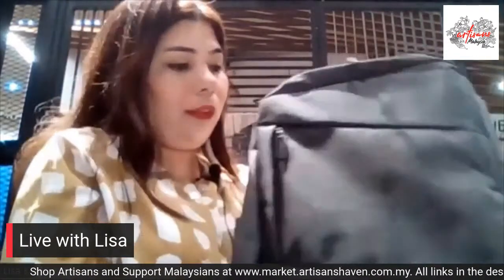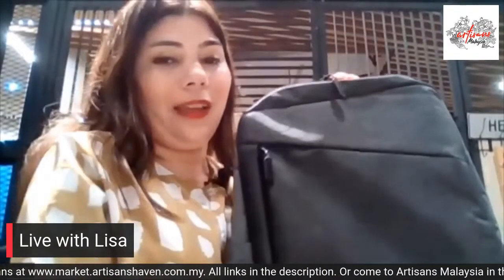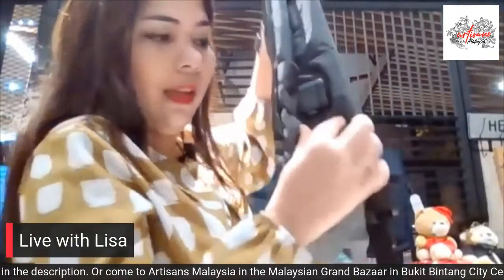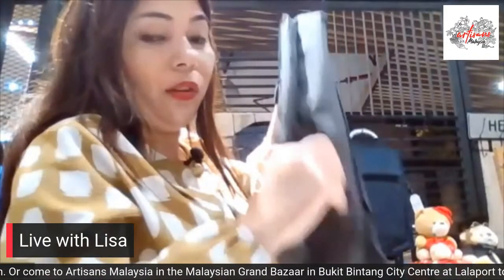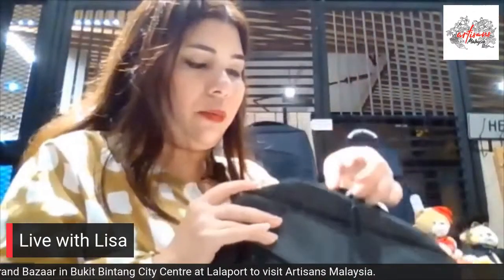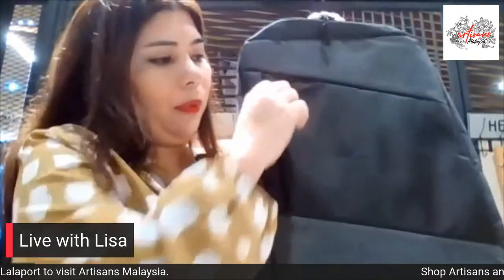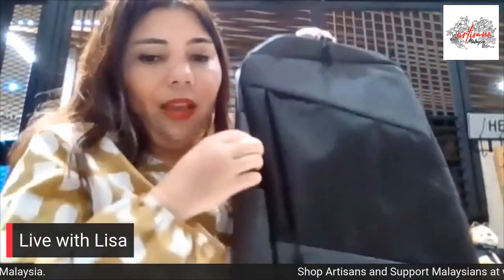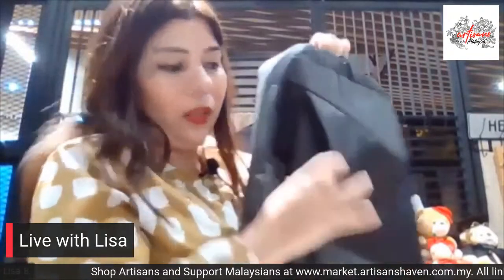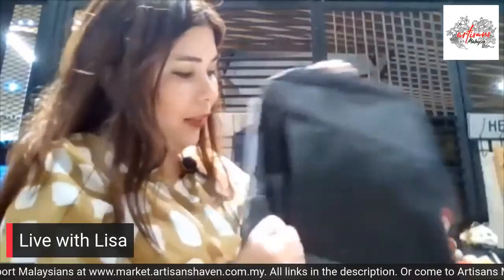It's a multi-purpose backpack because you can use it for business or casual. The amazing thing about all of Avenir's backpacks is that they have a USB port on the side right here to connect your power bank to your phone, so your phone can be on the outside. Let me show you how this backpack works.